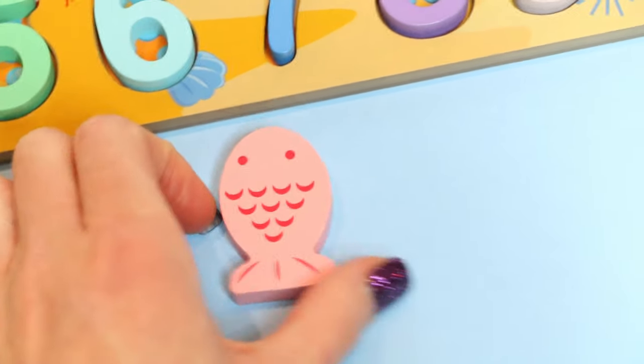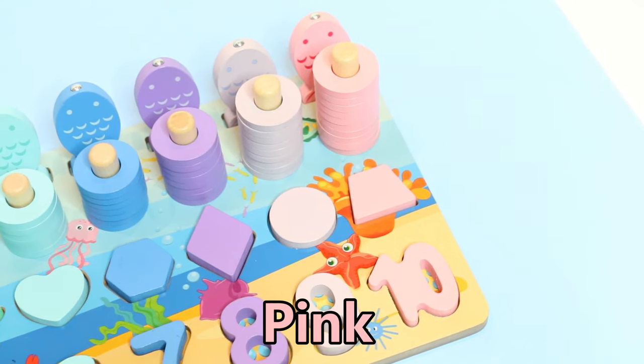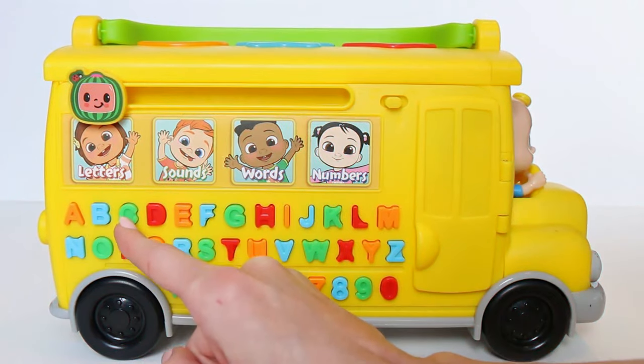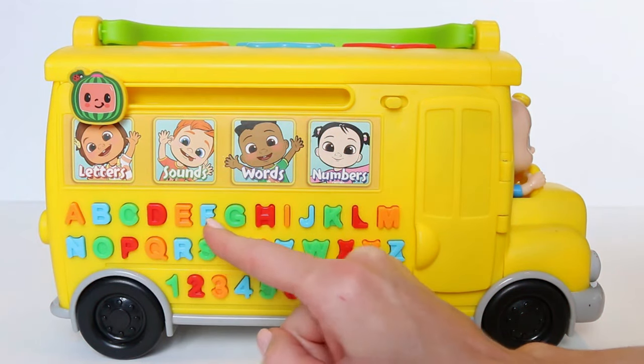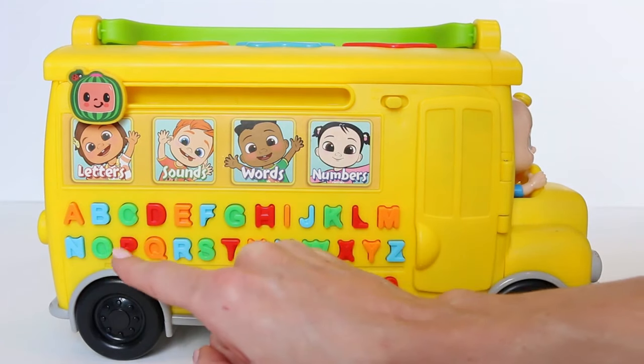The pink fish! Pink. This column is pink.